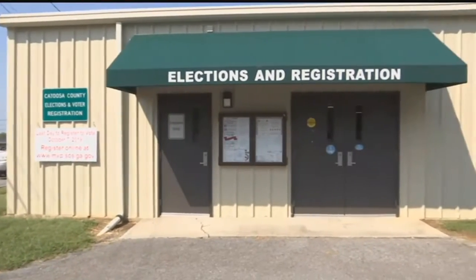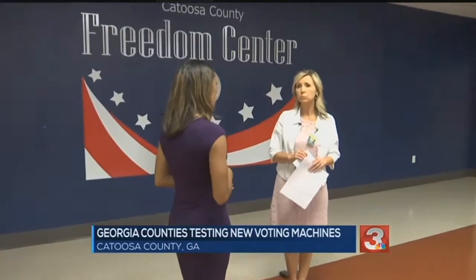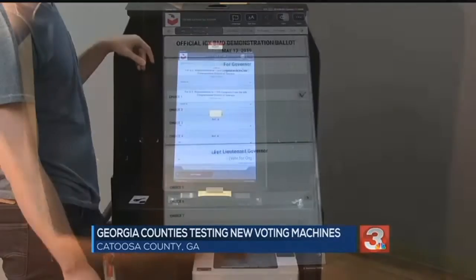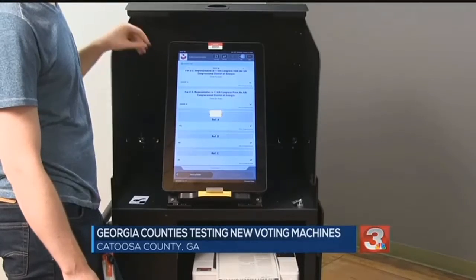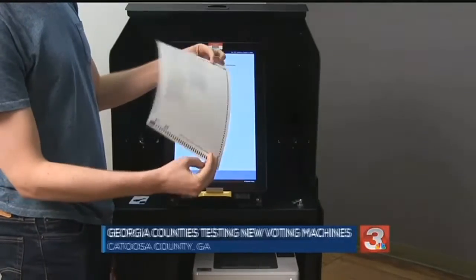It's a new three-step process rolling out in Catoosa County this fall. Everything is going to have to be updated and new from what it was because it's a different process. Using this new ballot marking device, voters will still make their choices on a touchscreen, but they will get to review their ballot, then print it. Next, they'll insert it into a scanner where it is locked into a container. Once the paper is scanned into that system, we can actually go back and audit what has been actually cast, as far as if you have a recount or a close race.